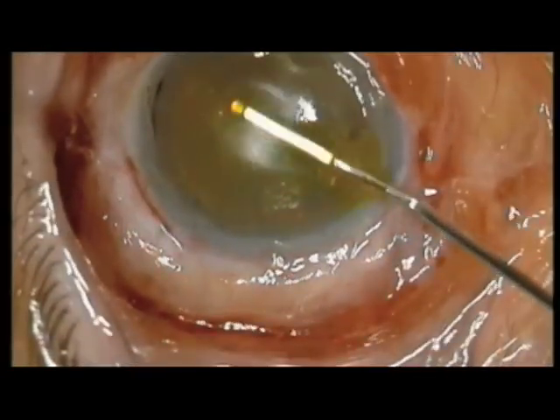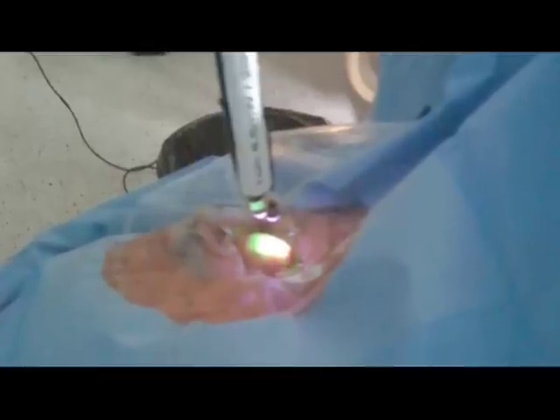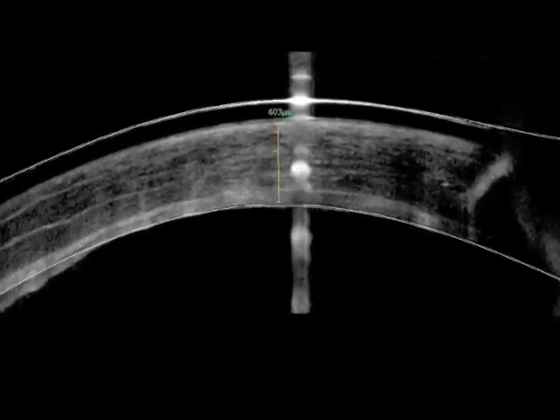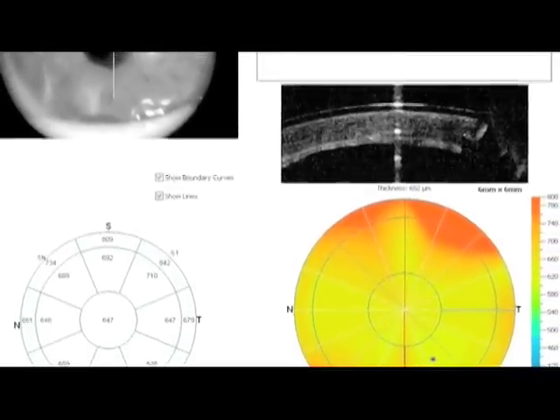The deep pocket is first prepared and 0.1% riboflavin is instilled for a first session of cross-linking. The superficial pocket is cross-linked as well in order to cross-link as much of the cornea as possible.